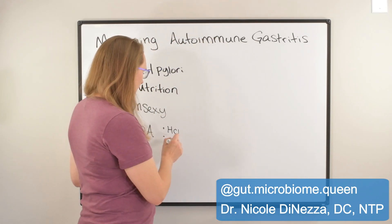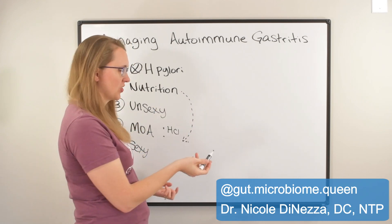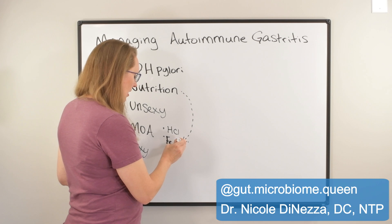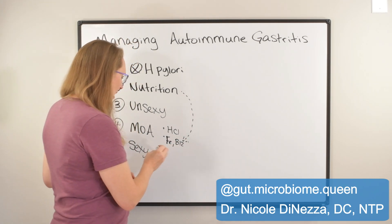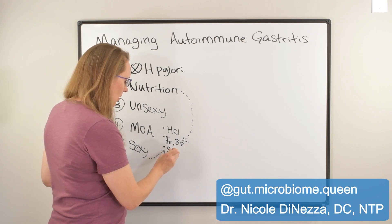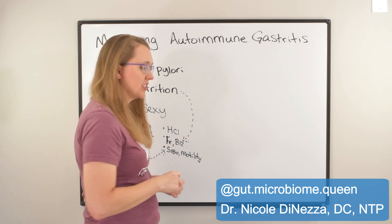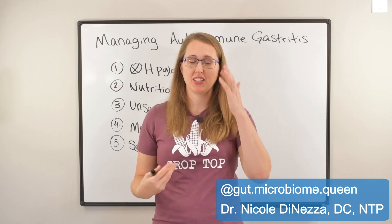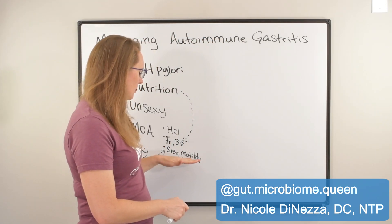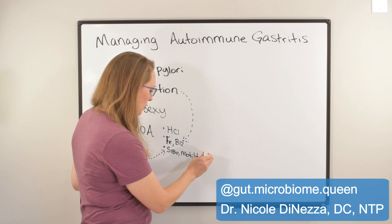The other thing is you can think about the nutrient deficiencies that are specific to this condition. This would kind of go hand in hand with the nutrition, but you could certainly think more specifically about iron and B12 and how those would play into it. And if you want to add one more with a dotted line from the sexy category, you could think of things like SIBO, motility, and maybe even taking something like bile or digestive enzymes, since those can be compromised in states of hypochlorhydria. You might even think of a leaky gut healing protocol — something like L-glutamine — since the SIBO, the dysmotility, and the nutrient deficiencies can certainly cause some leaky gut.